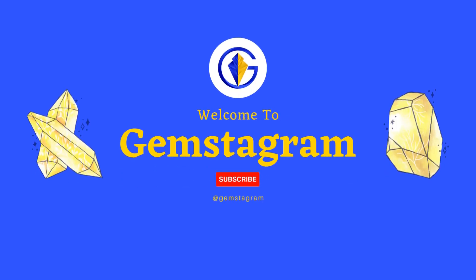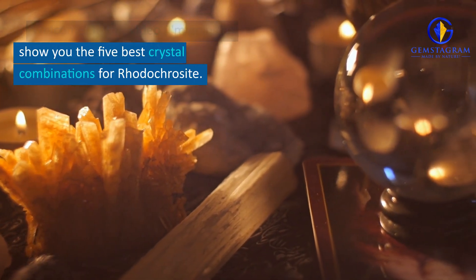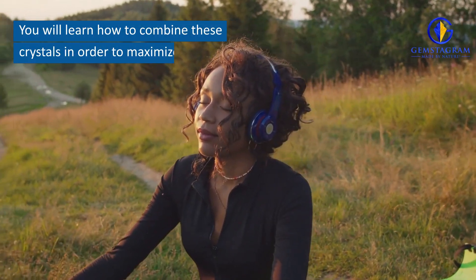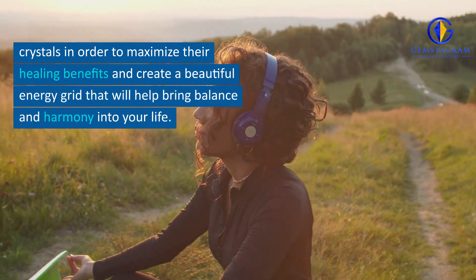Welcome to Gemstagram. Sit back, relax, and enjoy. In this video, I'm going to show you the 5 best crystal combinations for Rhodochrosite. You will learn how to combine these crystals in order to maximize their healing benefits and create a beautiful energy grid that will help bring balance and harmony into your life.